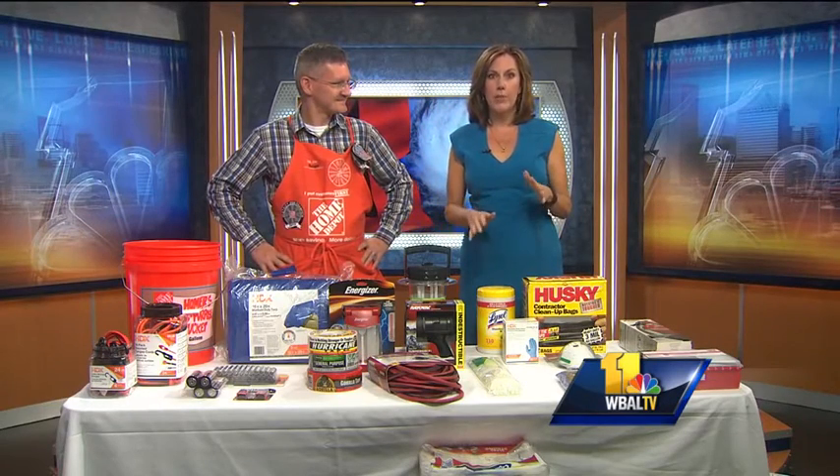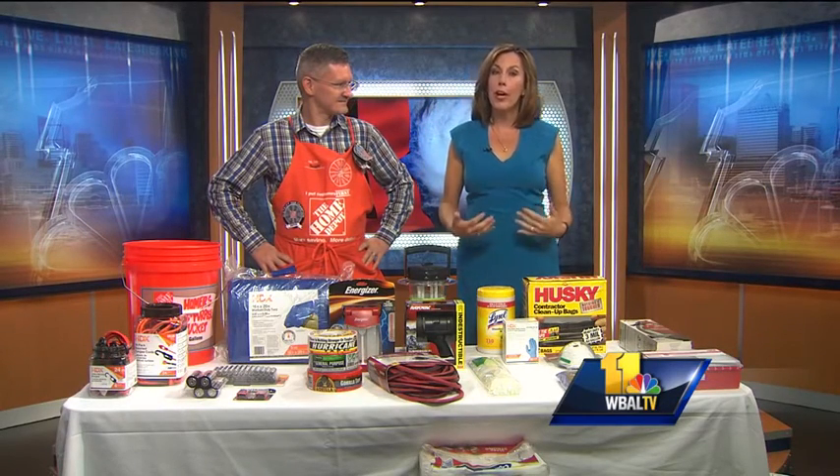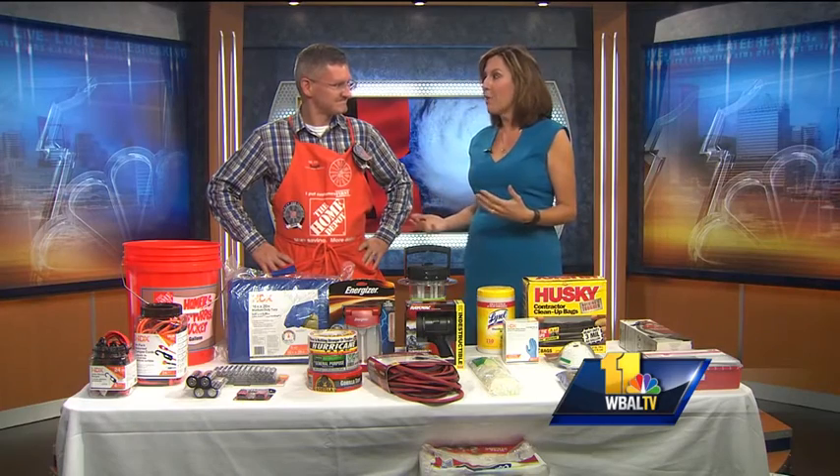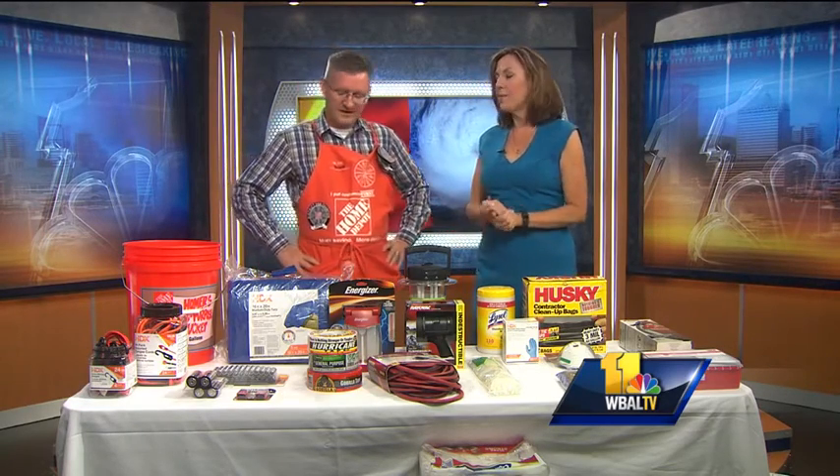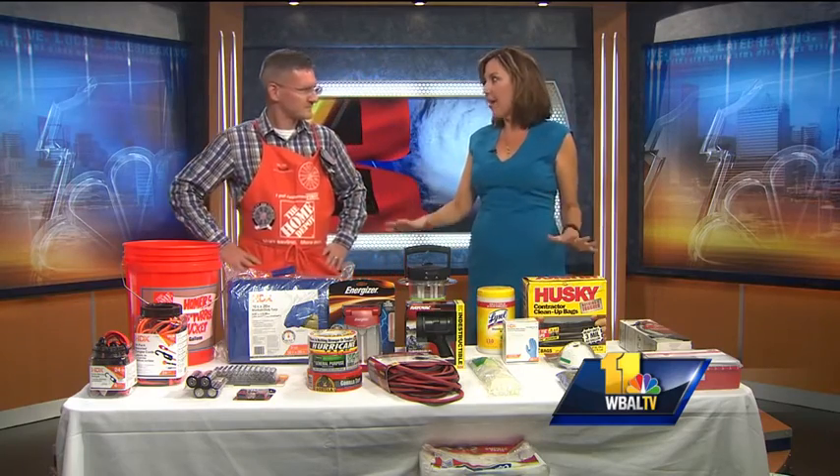Good morning. Lowell has been talking about it all morning long about the potential for severe weather. We are now in hurricane season, so Scott is here from Home Depot to help us all get ready. Good morning, thanks for having us. I feel like we can't talk about this stuff enough.